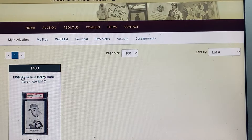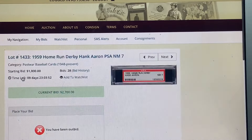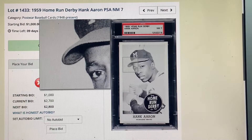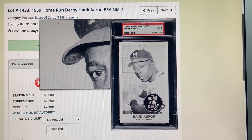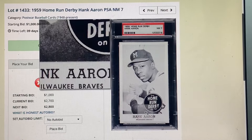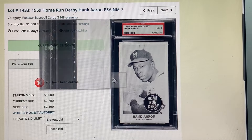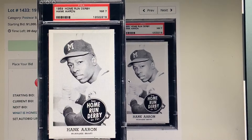A little later one, but I love Home Run Derby cards specifically — the Mantle, which I have; the Mays and Aaron, which I do not have. I have a bid on this one — next bid is $2,800. A grade of 7, which is really high grade, and it's just a beautiful image.